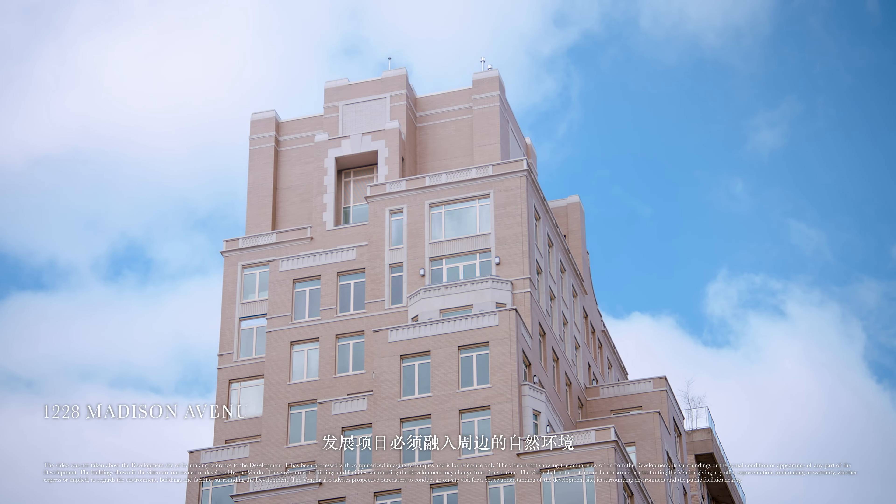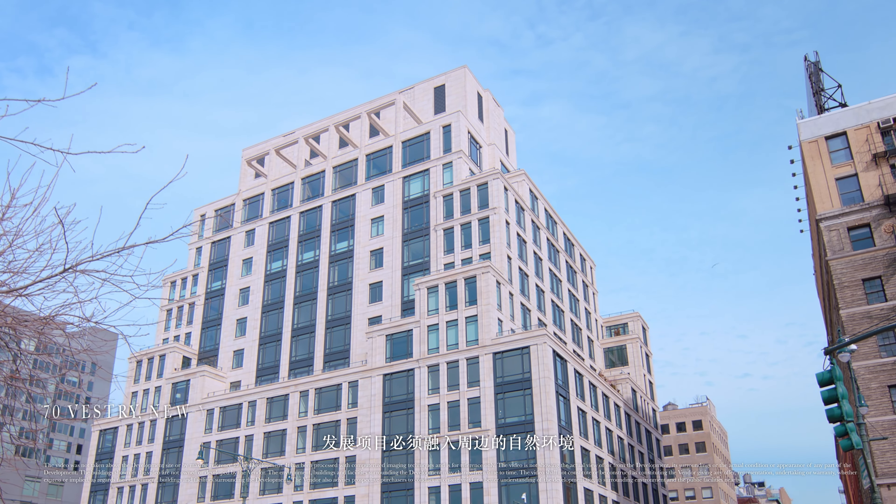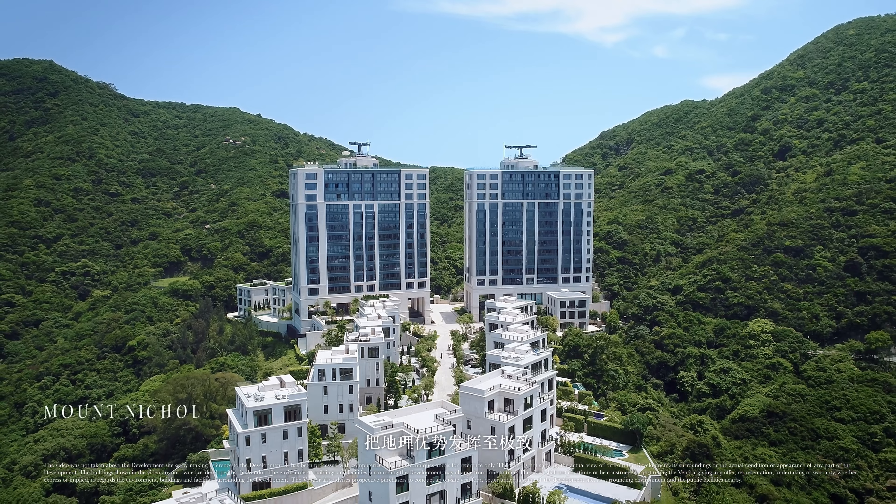It has to fit on the site in a natural way, and it should express its purpose or its place in the larger landscape.